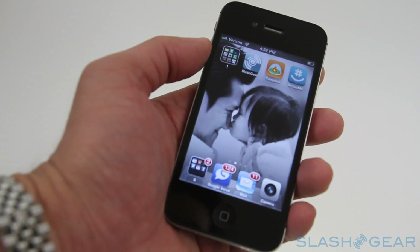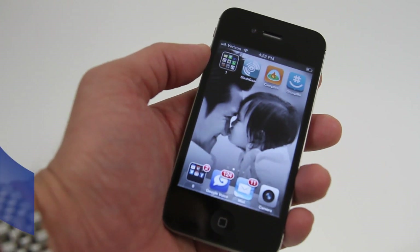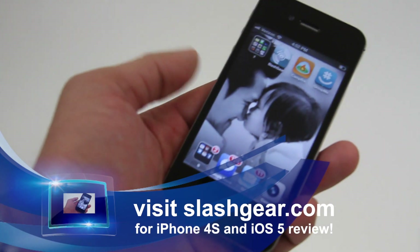That's how powerful the iPhone 4S is. Hope you check out my review on SlashGear.com, and thanks for watching.